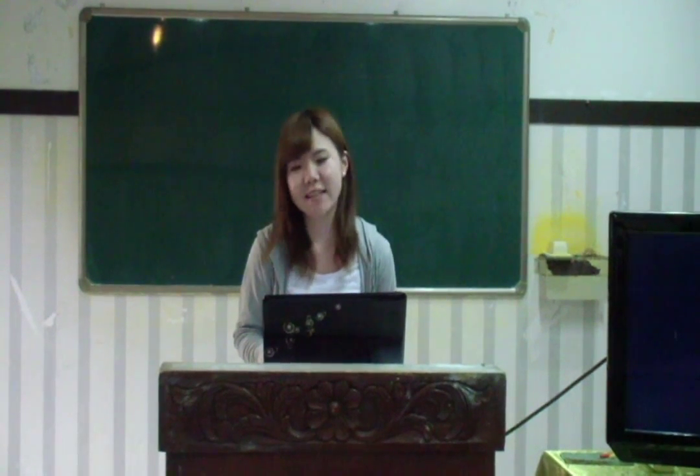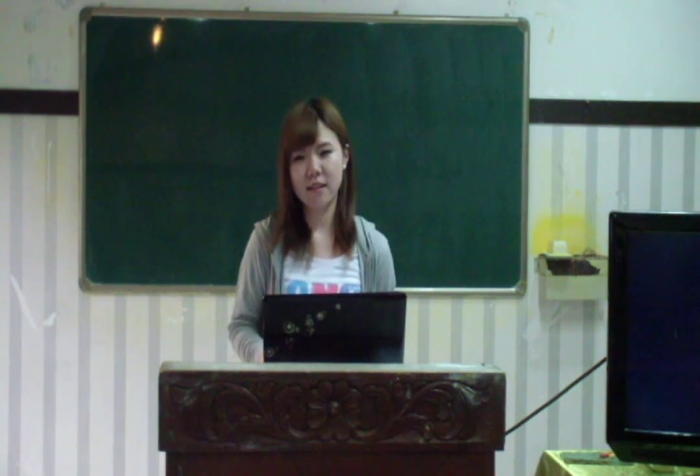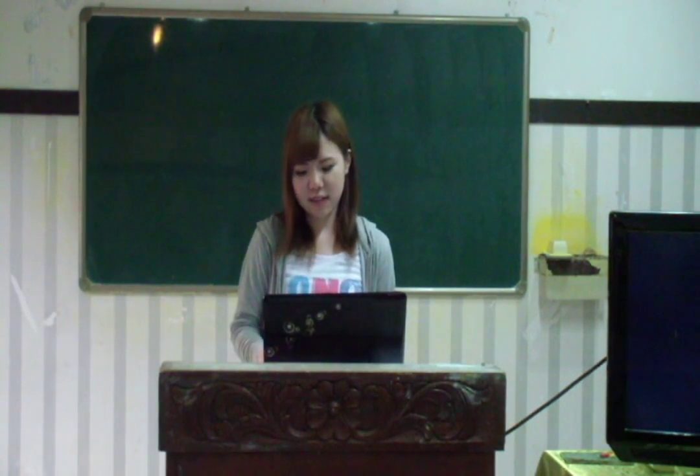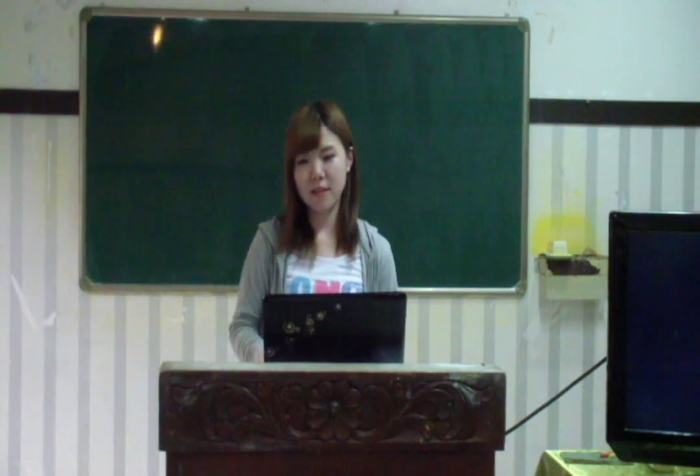Hello, everyone. My name is Sarah. I'm born for three months. I've got a house take here in Philippines. Today, my presentation is about Haro Haro, which is my favorite dessert that I have to take here.